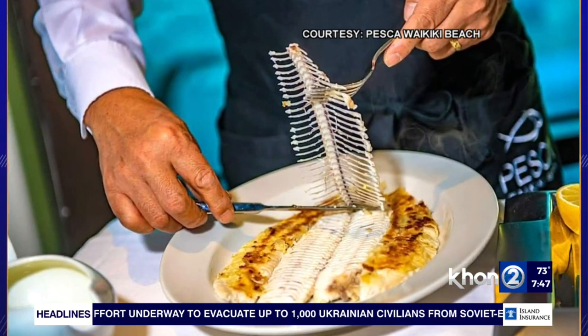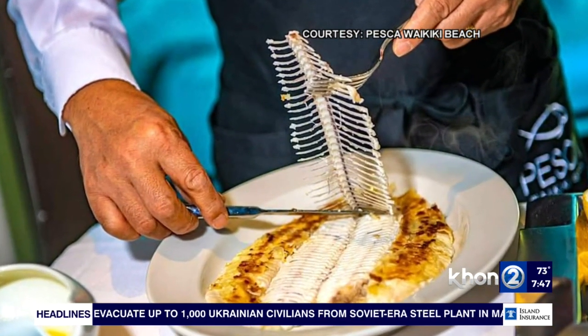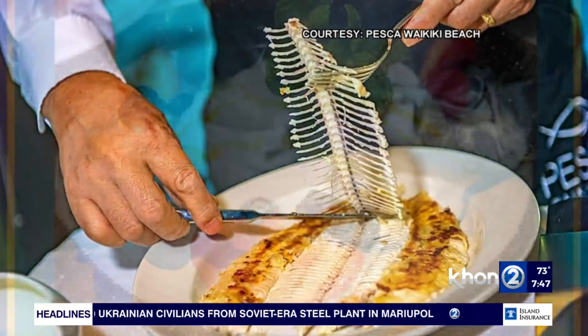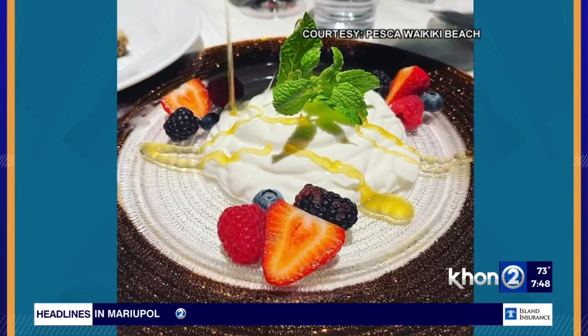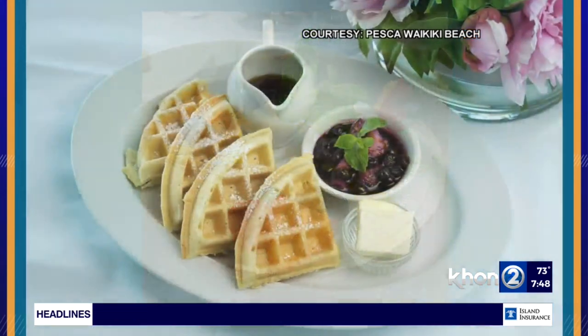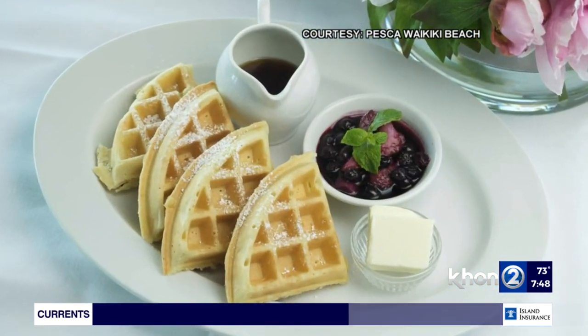We get fish from Turkey, New Zealand, and England — so there's a lot of quality here. There are also lots of items on the menu: appetizers, salads, steaks, and sides as well. But the whole fish is what we do best.